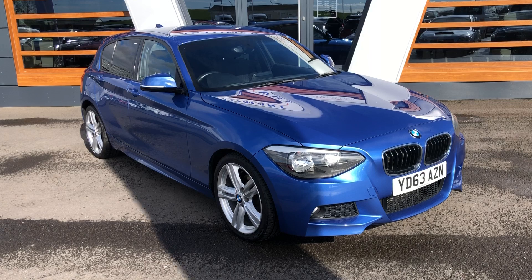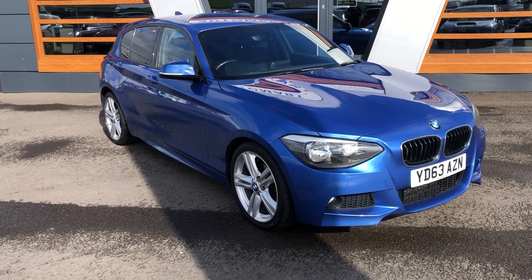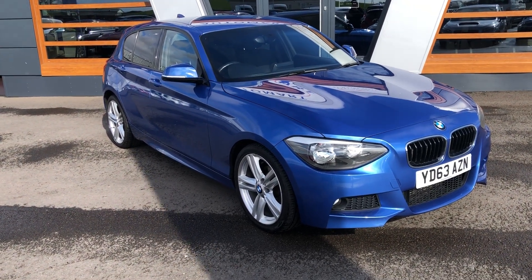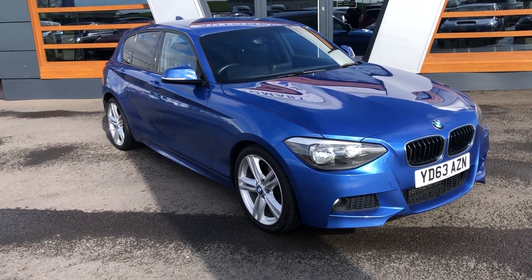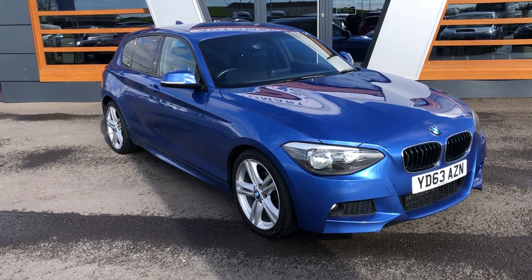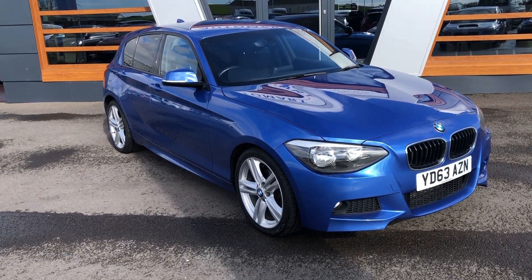Dirt cheap at £9,965, just under 60,000 miles, and it's the automatic diesel with a full service history. I drove this car for a good couple of days to and from Kendall, probably about 40 minutes from us here, and I have to say it was a pleasure to drive, really nice, really comfortable.